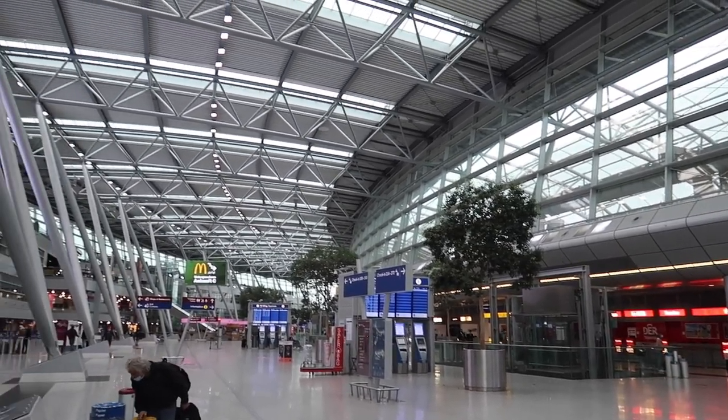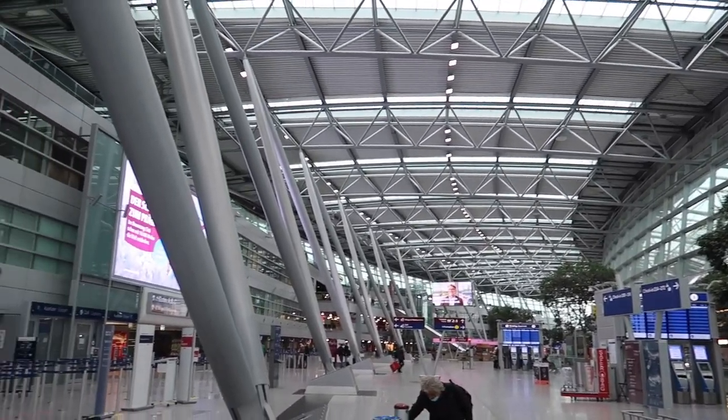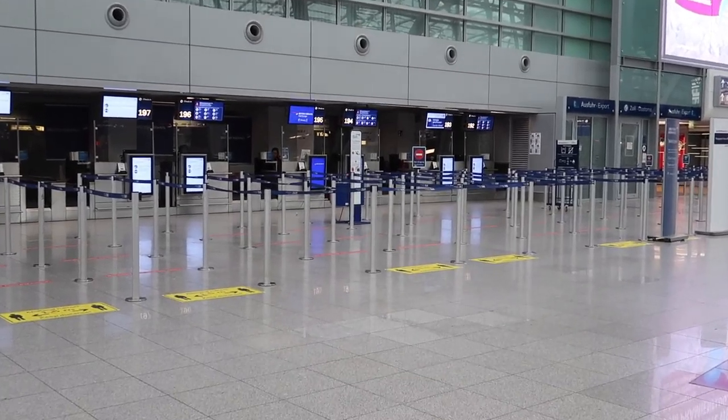Good morning from Düsseldorf Airport, Germany's third biggest airport. Today I'm going to London City with British Airways City Flyer.